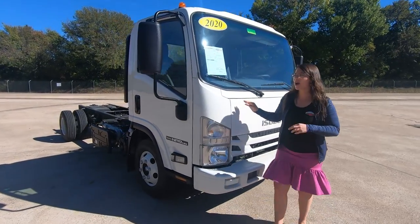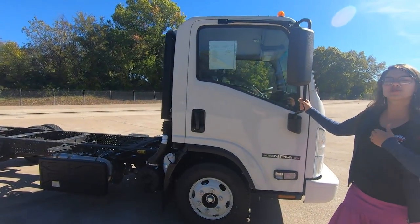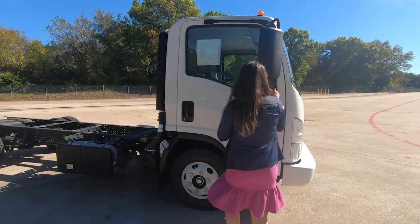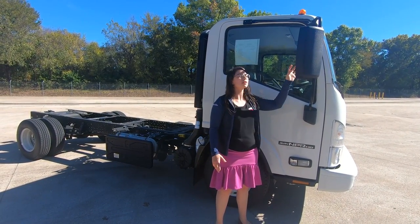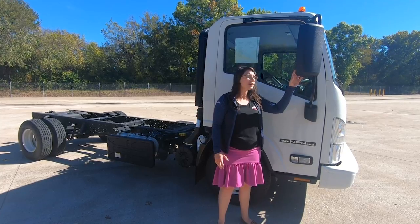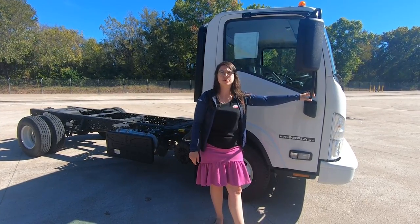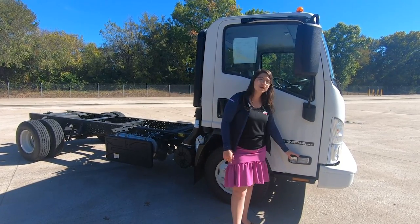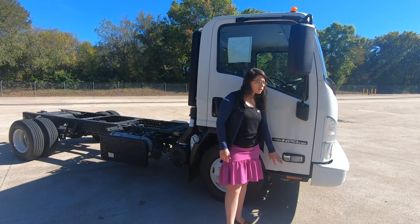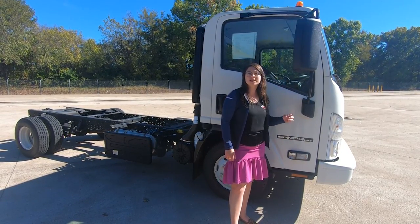Now we're going to go onto the side here. One of the first things you're going to notice is this lovely retractable mirror with memory stray — it will just pop right into place every time. You have a large main mirror on top and a lower integral convex below that. These do come in an optional heated power and 102-wide if you get that larger body. A really cool feature that our competitors do not offer is the side-mounted bulbs, which have a turn indicator and a floodlight indicator when that turn signal is turned on.